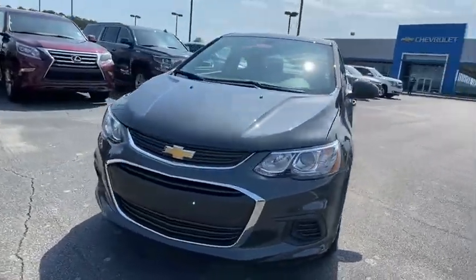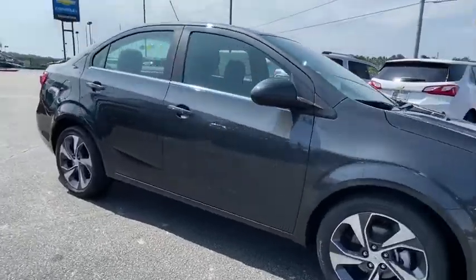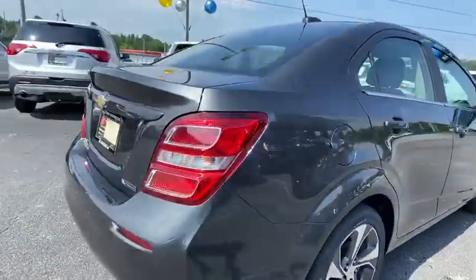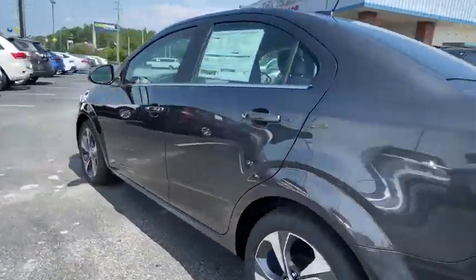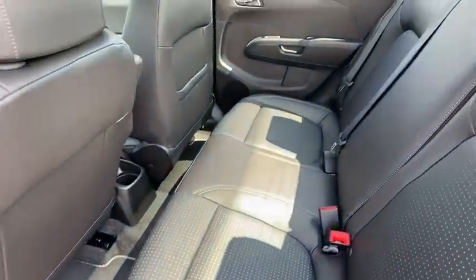Take a ride in the 2020 Chevrolet Sonic. The taut, strong body lines and powerful stance of Chevy Sonic allude to the power you'll find under its hood. Throw a little extra power into the mix with the available turbocharged engine. So where's the sweet spot? Behind the wheel. Here are some of this vehicle's great options.